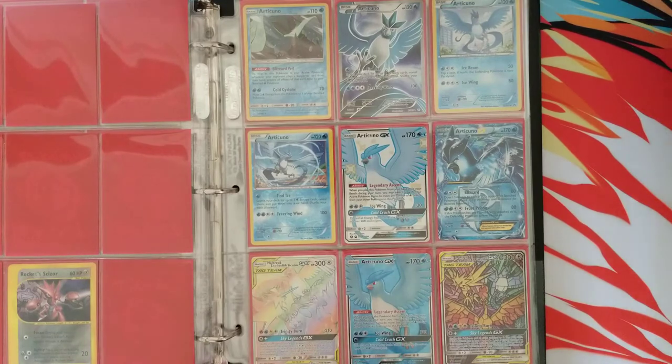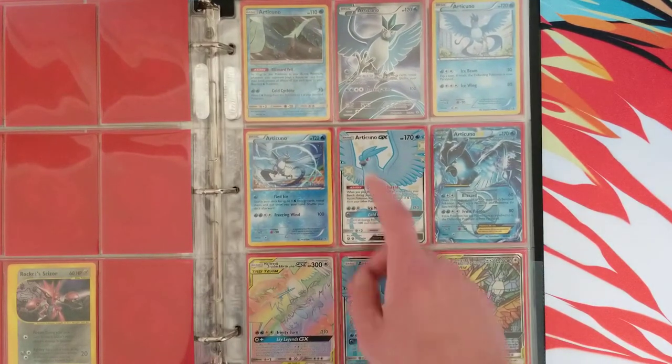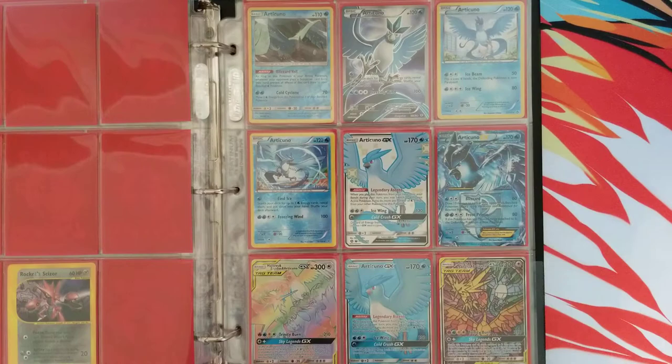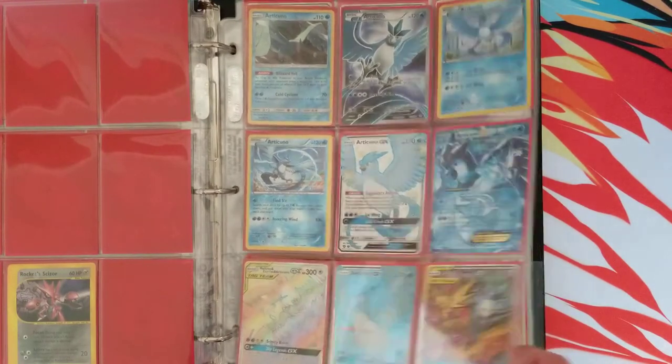My favorite bird out of the three OG birds is Articuno, so I have a page dedicated to Articuno. Got the Full Art, the Shiny — all that good stuff. Nothing too crazy on this page.